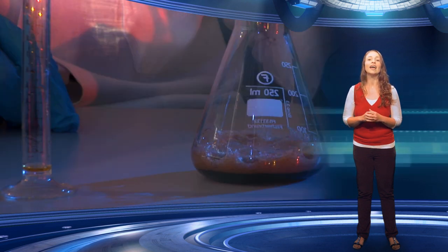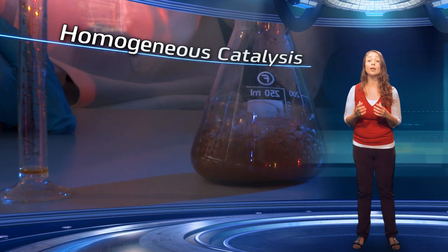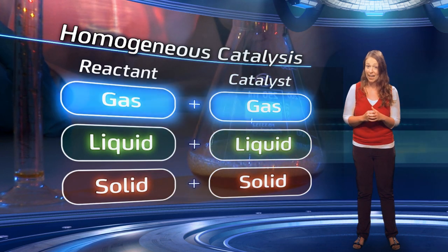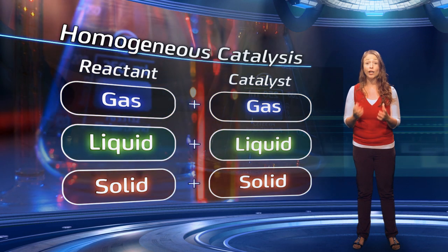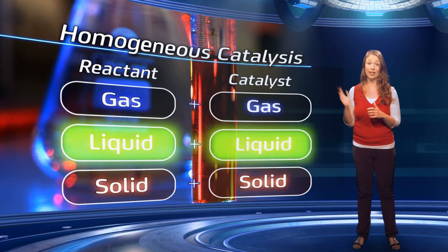Scientists have developed very different ways to tackle the problem of how best to catalyse a reaction. The hydrogen peroxide experiment we saw earlier is an example of homogeneous catalysis. This means that both the reactant and catalyst are in the same state — a gas, liquid, or solid. In this case, the hydrogen peroxide and iron nitrate solution are both liquids.